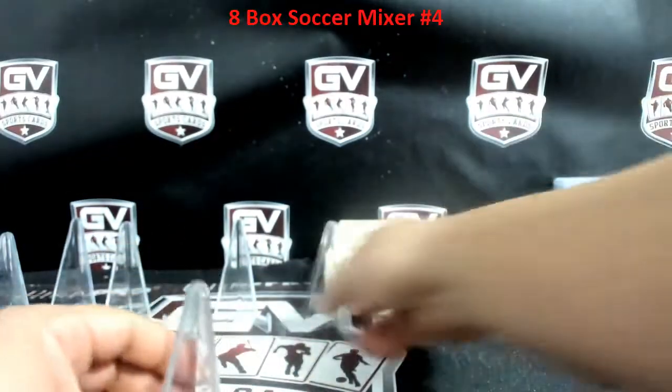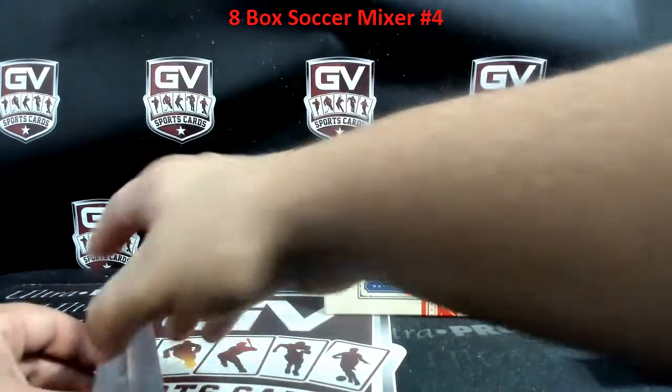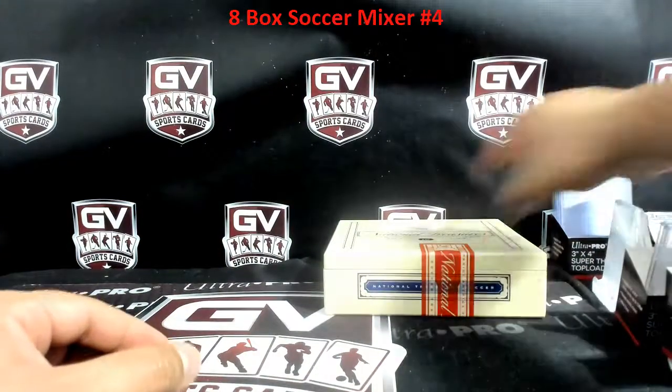That was the break, everybody — PYT, break number 4, mixer number 4. I'm going to be posting up mixer number 5 in the morning. Appreciate it!